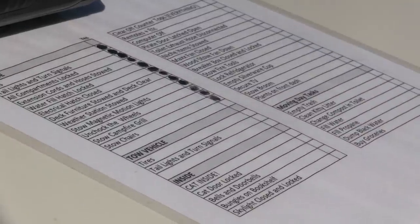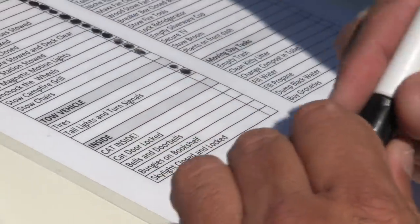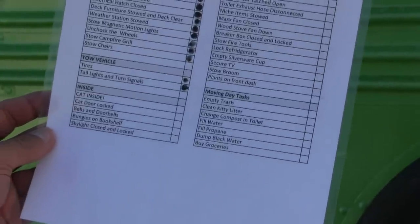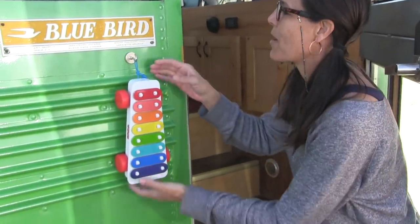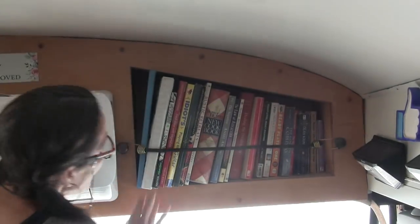Not towing, so we can check those off today. Moving on to the inside of the list. The very first thing is cat inside, and she's not inside yet, so I'm going to give her a few more minutes of outside playtime and do the rest of the list first. We didn't hang out the bells this time — all I have is the doorbell in my bells and doorbells part of the list. And bungees on bookshelves.